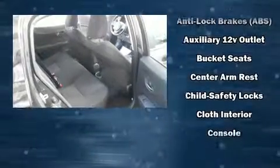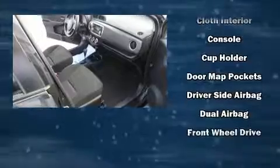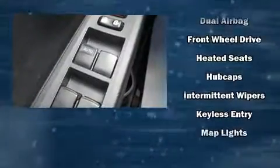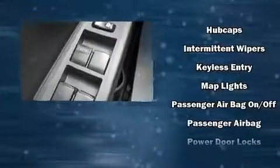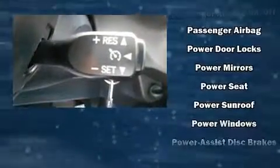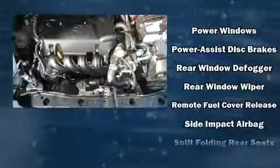Toyota also prioritized safety and security by including head curtain airbags, front and side impact airbags, traction control, brake assist, ignition disabling, and ABS brakes. Various mechanical systems are monitored by electronic stability control, keeping you on your intended path.